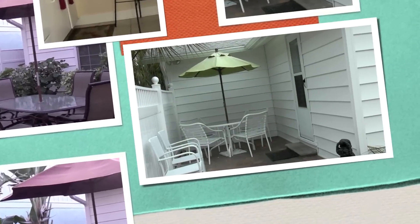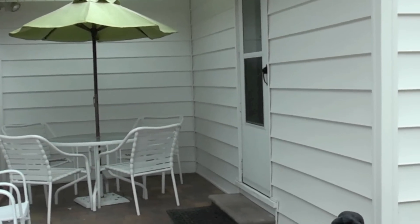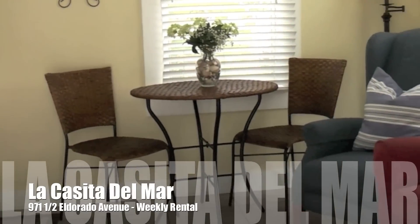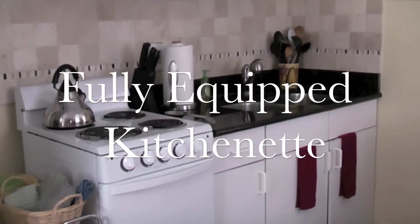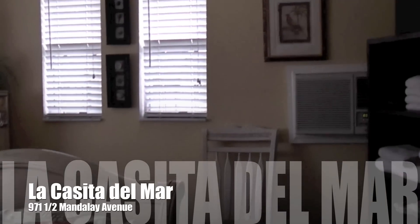Need more room? For an additional cost, there is a separate one bedroom, one bath cottage we call La Casita Del Mar. It is located on the property and has a fully equipped kitchenette. It also has a queen size bed, television and wireless internet. This quaint cottage is conveniently secluded from the main house for added privacy.